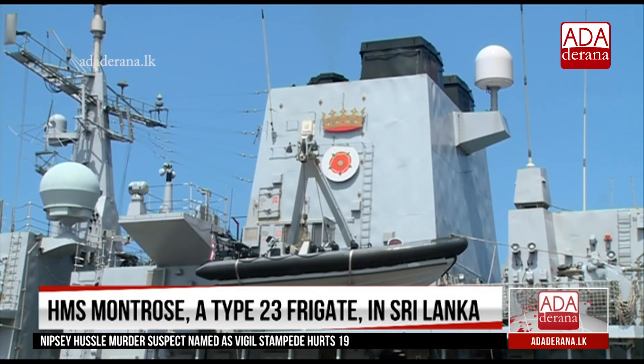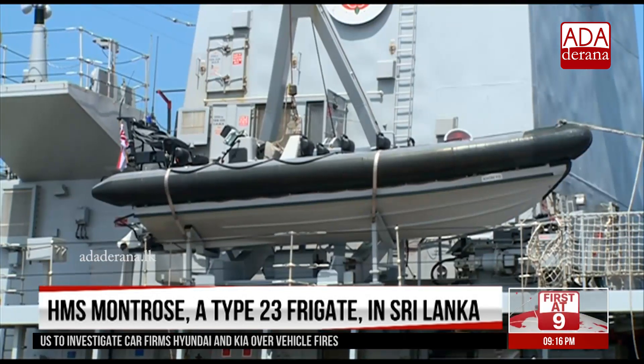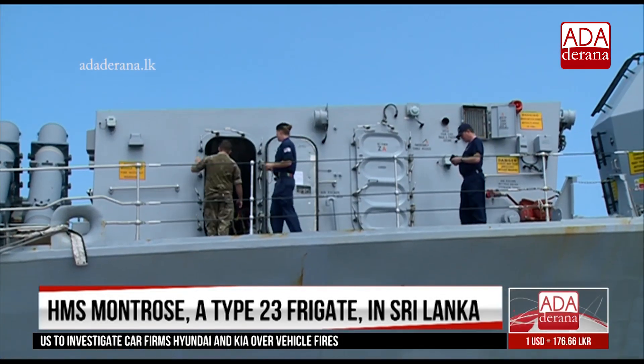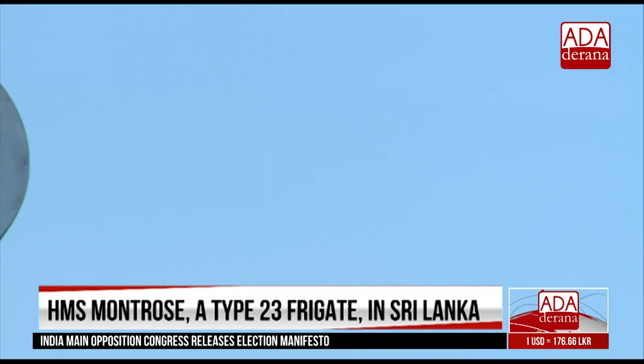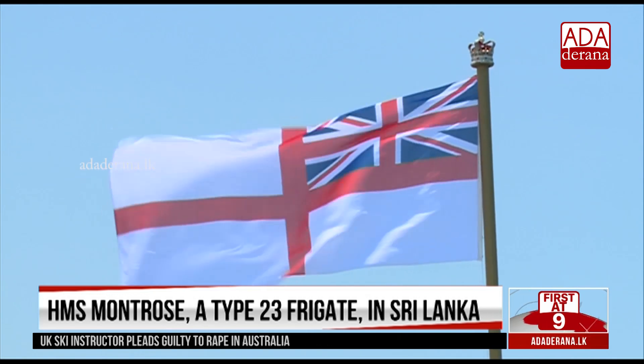Montrose has been awarded the Fleet Effectiveness Trophy for Best Frigate in the Royal Navy in 2014. Before her current voyage, Montrose had worked with the navies of the United States, Canada and other regional South American countries in the Joint Interagency Task Force South.